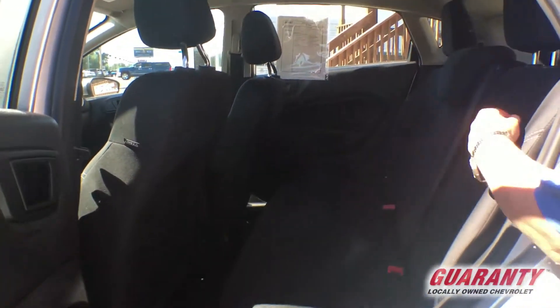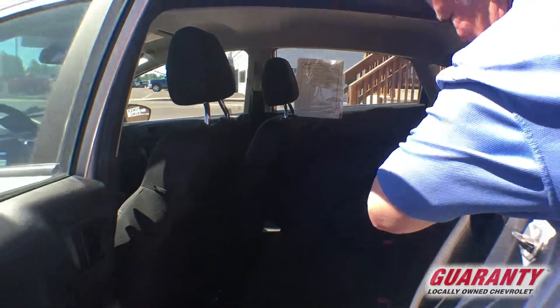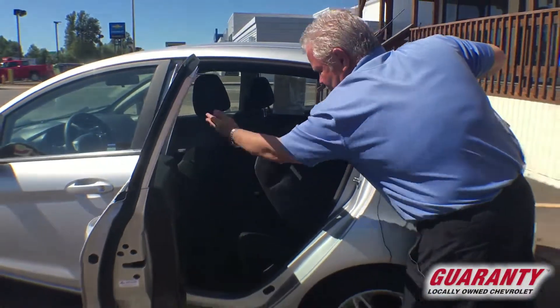You've got a 60/40 split seat back here. It's really easy to get to — folds right down with the seat up.